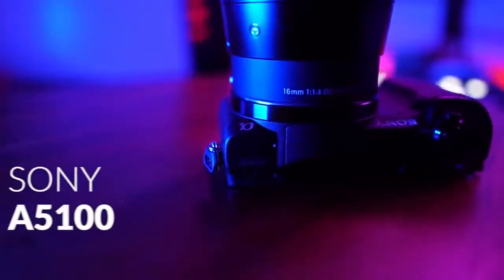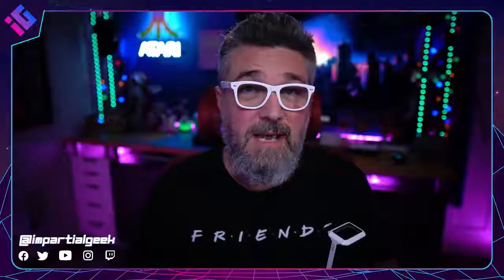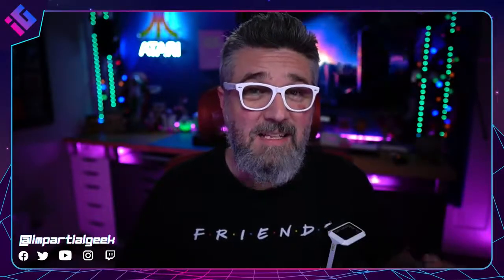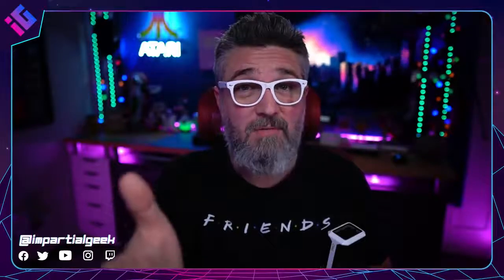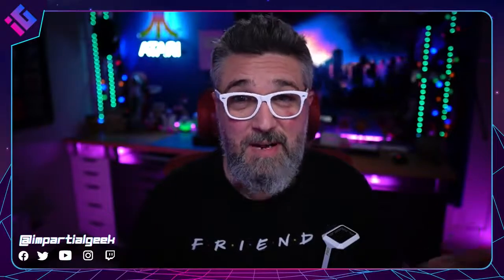Last year I deemed the Sony A5100 the best live streaming camera. Some of you might remember that. And this year we're sticking with that brand — we're sticking with Sony. The best camera award is going to the Sony A6100. You can pick this camera up for about $798 on Amazon at the time of making this video for just the body, which I highly recommend. It's actually the camera that I'm using right now. It's also the camera for this shot right here. This is the Sony A6100 with a 30 millimeter Sigma F1.4. And this shot is the Sony A6100 with the Sigma 16 millimeter F1.4.